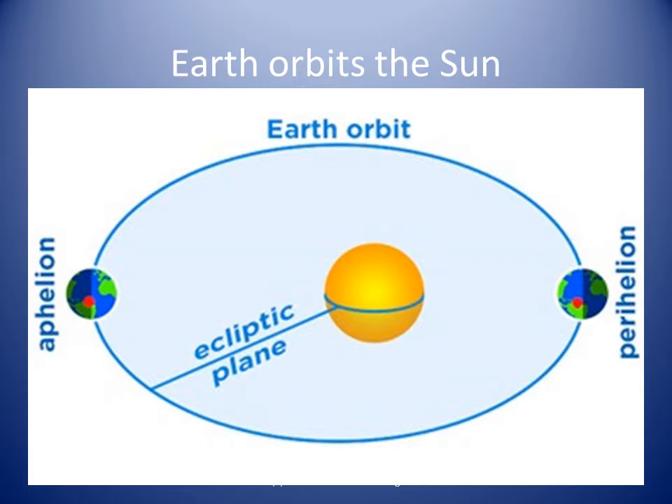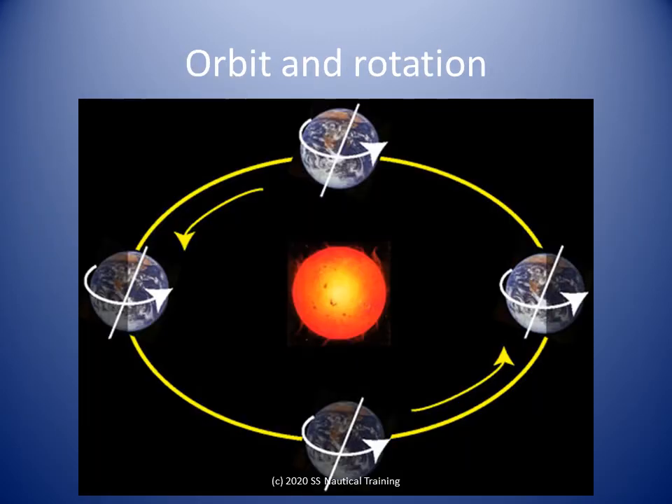The place where the planet is closest to the Sun is called perihelion. When the planet is furthest away from the Sun, it is at aphelion. Rotation of the Earth is its turning on its axis. Revolution is the movement of the Earth around the Sun.